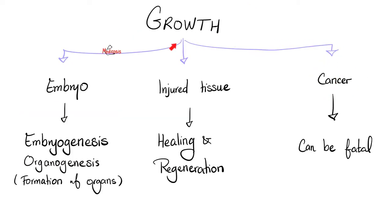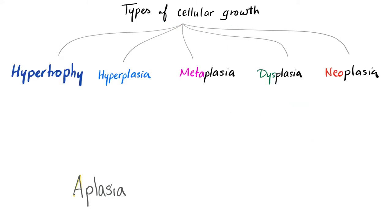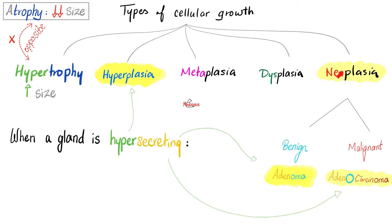What is cancer? Cancer is growth — but not the normal growth you see in an embryo, and not the growth of tissue after injury to heal and regenerate. This growth can be fatal. It's an abnormal growth. Cancer is a neoplasia — new growth. This new growth could be benign, no big deal, or malignant — big freaking deal. Most of the time you can guess whether it's benign or malignant based on the lingo that doctors use to communicate.